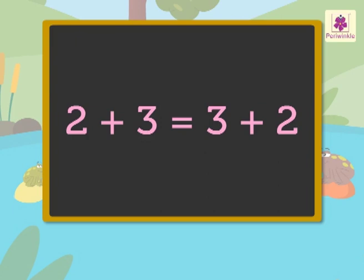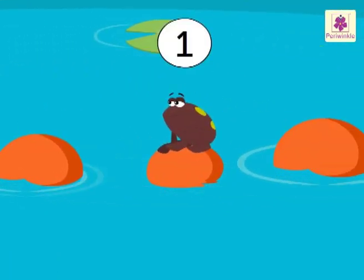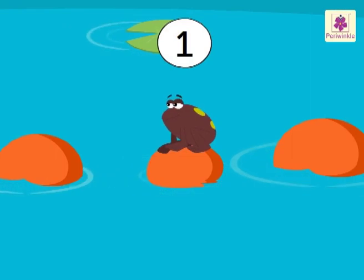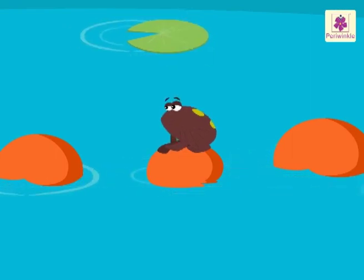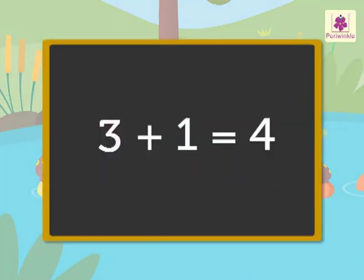Let us try it one more time. There are three frogs on the yellow stones and one frog on the orange stone. How many frogs are there in all? Three plus one is equal to four.